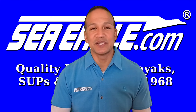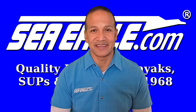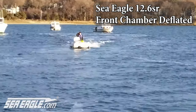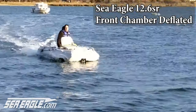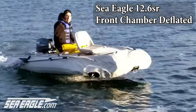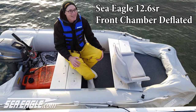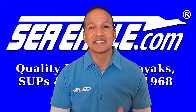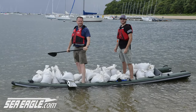Just take a look at Sea Eagle Technical Support Supervisor Jerry Allen testing out this very thing. If that's not enough, Sea Eagle takes this a step further by performing this test with the main or largest chamber deflated.